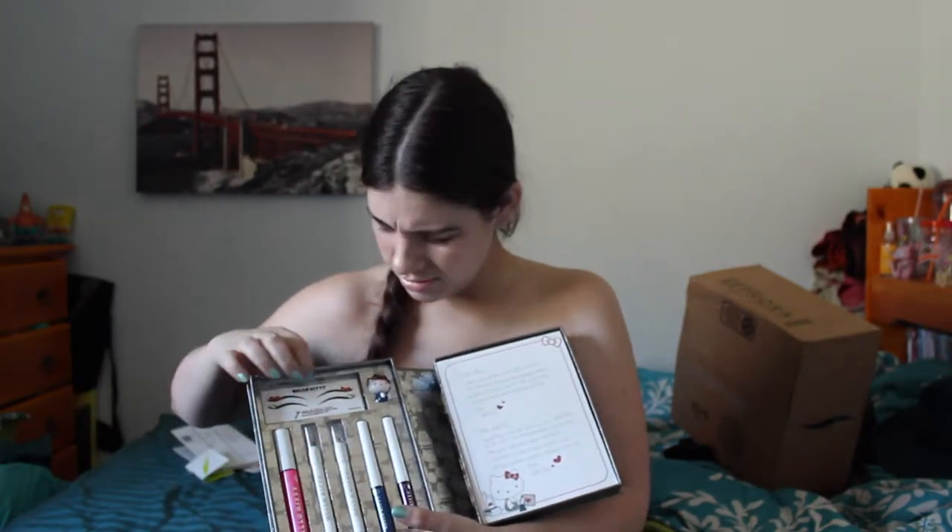Hi guys, today I have the last part of my after Christmas haul and I'm really excited to show these to you, so let's get into it. I ordered from Sephora of course. The first item is the Hello Kitty Red Bow Beauty Diaries.